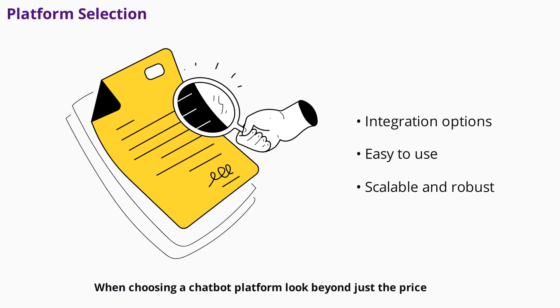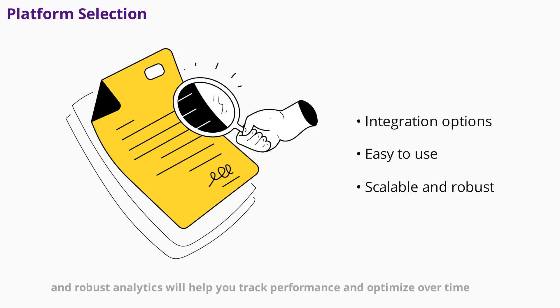When choosing a chatbot platform, look beyond just the price. Consider technical integration capabilities — does the platform connect with your website, CRM, email marketing, and analytics tools? Evaluate the user experience and learning curve, ensuring your team can manage the bot easily. Scalability is important as your business grows, and robust analytics will help you track performance and optimize over time.